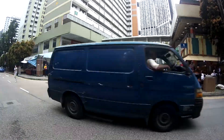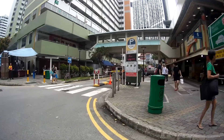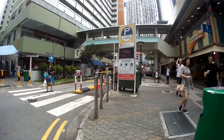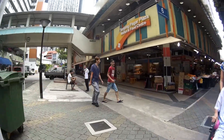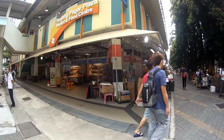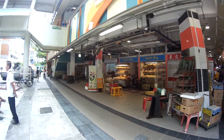This is the food centre — two levels. The bottom level is a wet market and the top level is where the food centre is, and that's where we are going. We are at Tanjung Pagar Plaza Food Centre. Let's head upstairs to eat the food.